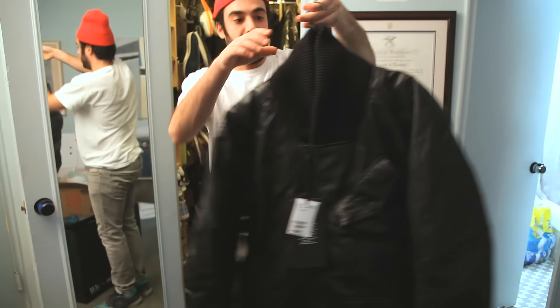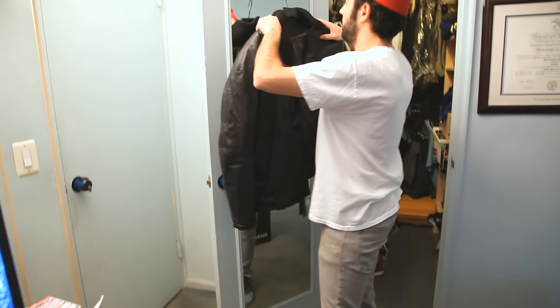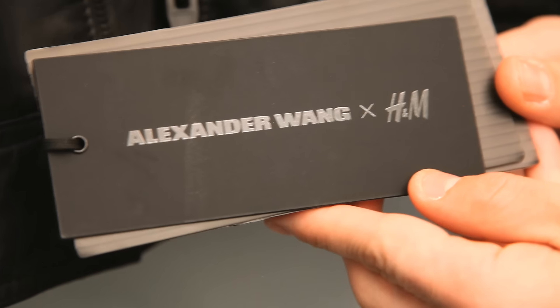What's up everybody, it's Cav from Senseless Pictures. We're gonna take a quick look at the Alexander Wang H&M men's padded leather jacket from their last collaboration. This leather jacket was released on November 6, 2014, as part of the Alexander Wang and H&M collection. In total, there were over 40 items released in the collection.